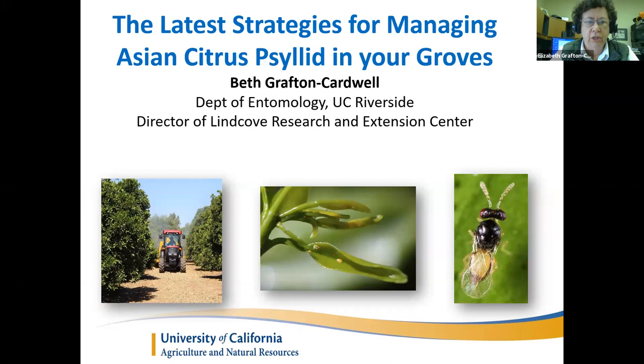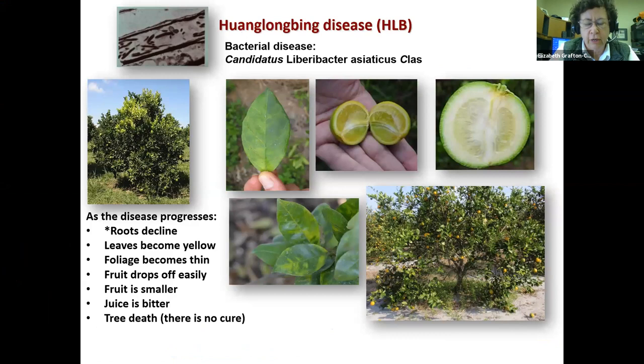Today I'm going to talk to you about the latest strategies for managing Asian citrus psyllid in your groves. Many of you have already heard me speak many times, so some of the basics I'm going to go through very quickly and try to get into some of the more advanced strategies.